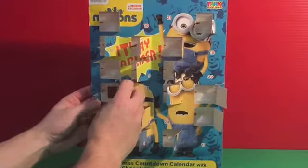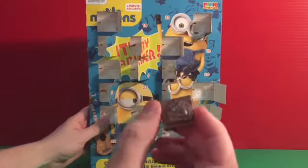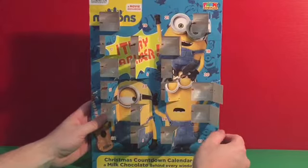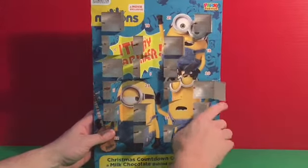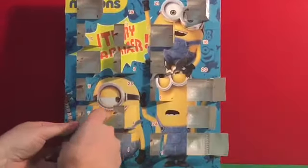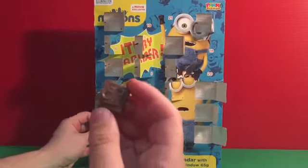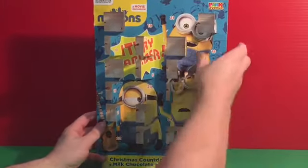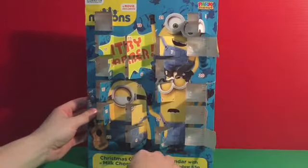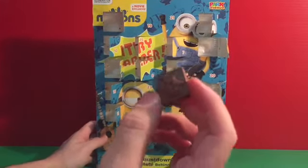Number sixteen — we've almost got there — and we've got Santa's workshop! Number eighteen is next and we have a snowflake, or maybe a Christmas star.